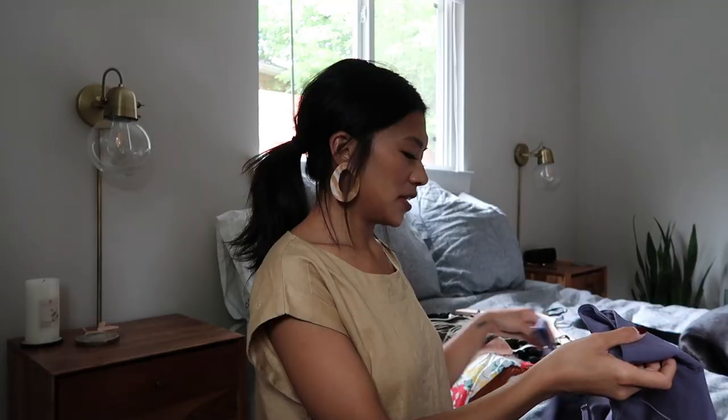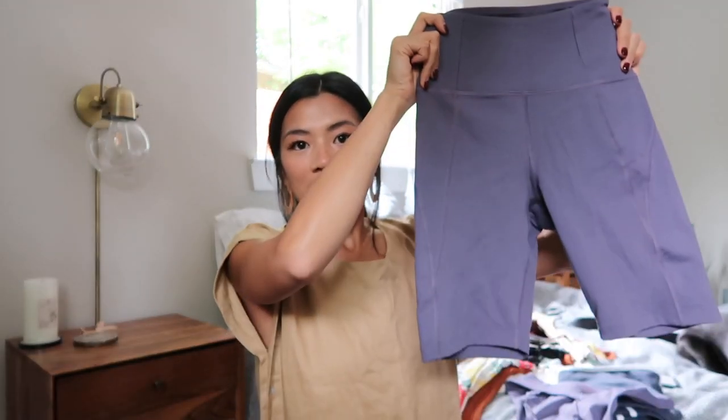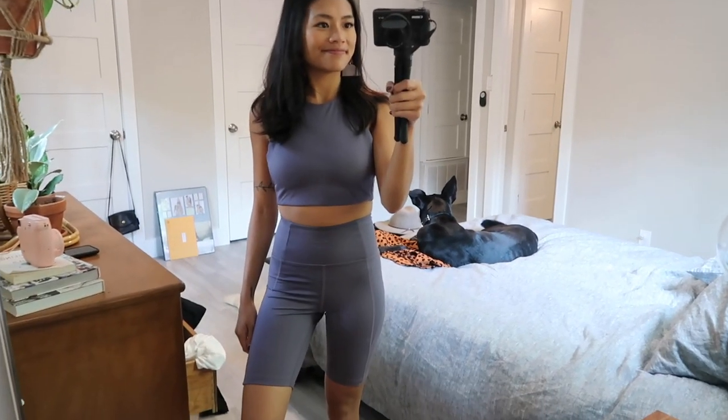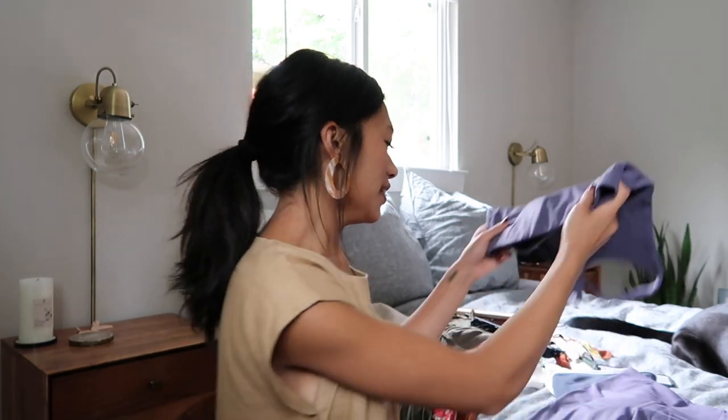The first thing I want to show you is this bike short set that I got from Nordstrom. It's by the brand Girlfriend Collective. The color is what stood out to me the most — this beautiful deeper lavender color. It's a biker short set that comes with a crop top. So far I've only worn it around the house, but I definitely plan on wearing it for yoga or walking the dogs. This would be a perfect outfit for that.